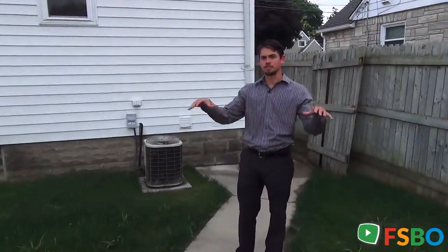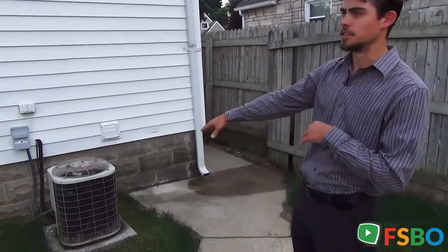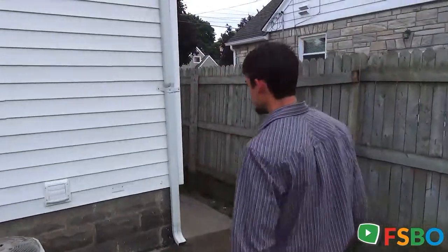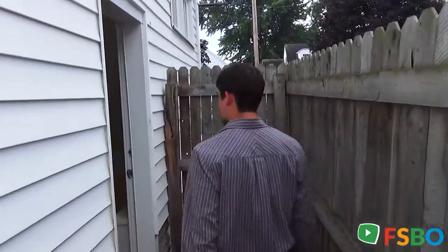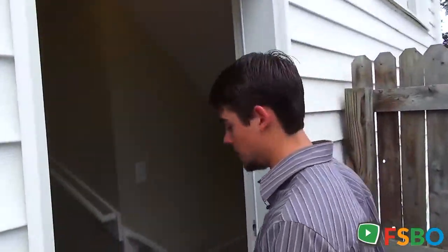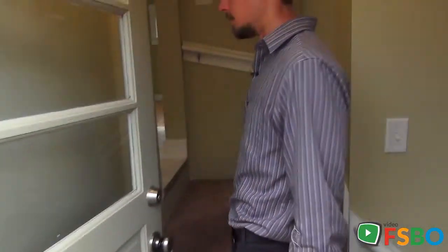Here we are making our way through the nice fenced-in backyard. As we enter, you're going to notice central AC throughout the whole house. You're also going to notice plush new carpet and new paint smell — it really adds a nice feature.